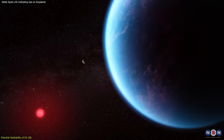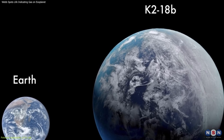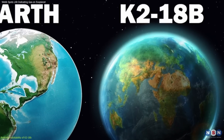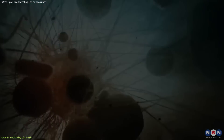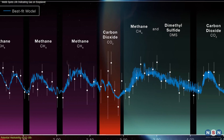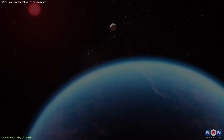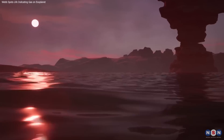However, the potential habitability of this planet is complicated by its size and composition. Being significantly larger than Earth, this planet is classified as a mini-Neptune, with a thick atmosphere that could exert high surface pressure — an environment quite different from Earth's surface conditions. This raises questions about the type of life that might exist there. Could life adapt to such high pressures? What kind of biochemical processes would be possible in such an environment? Astronomers are also curious about the thermal properties of this planet. If greenhouse gases lead to runaway heating, as seen on Venus, the surface conditions could be too harsh for life as we know it. Conversely, if the planet can maintain a stable temperature range, the chances of finding liquid water, and potentially life, greatly increase.